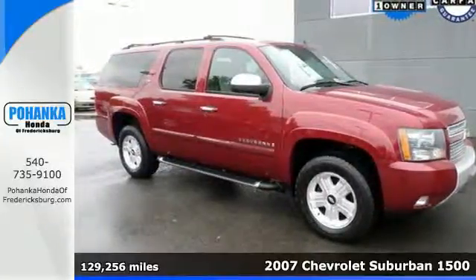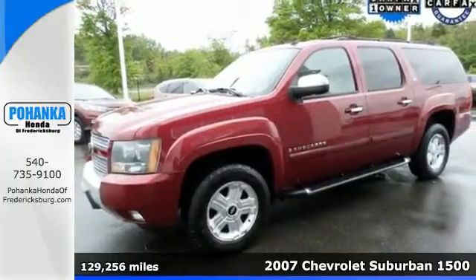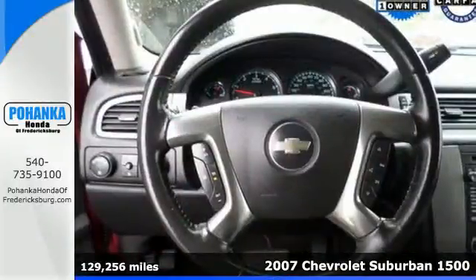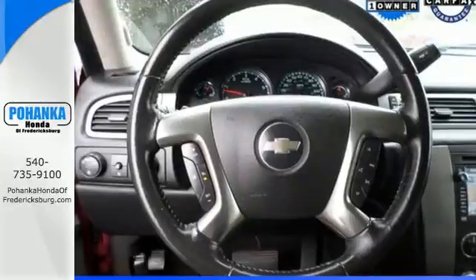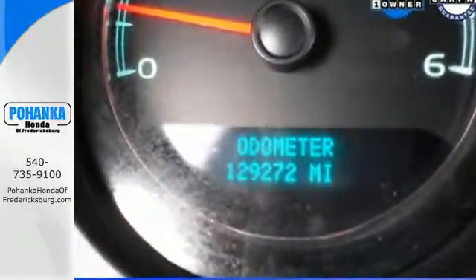It's a 2007 Chevrolet Suburban. Proven engineering features include a powerful V8 engine and four-wheel vented disc brakes with ABS. Inside the spacious passenger cabin you'll find dual-zone air conditioning and OnStar Emergency SOS.